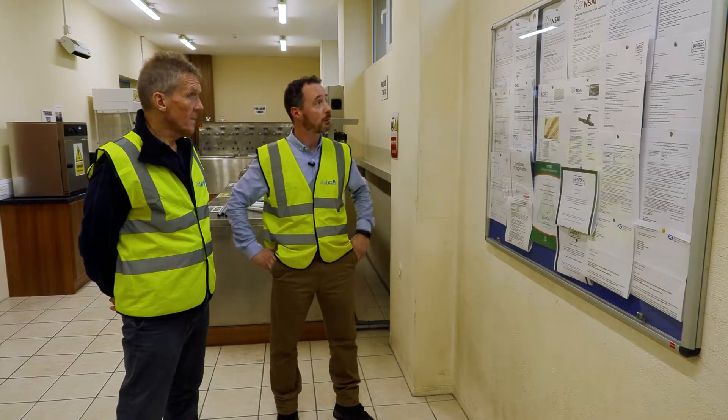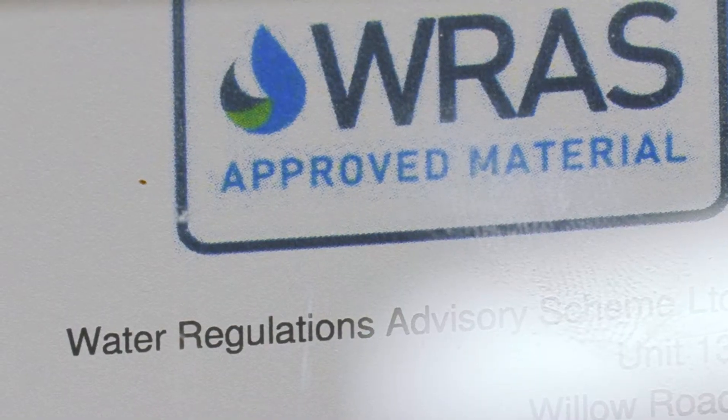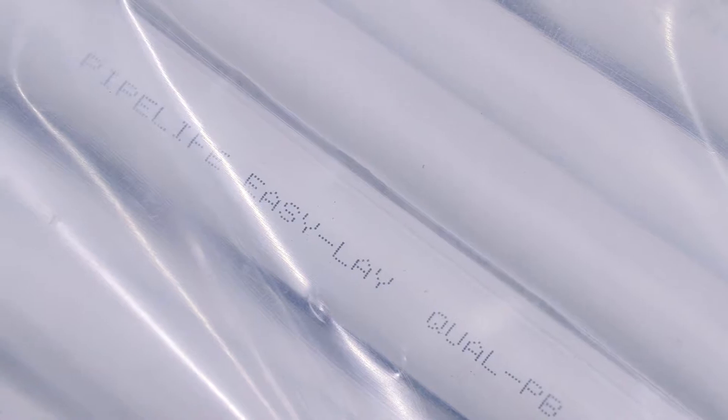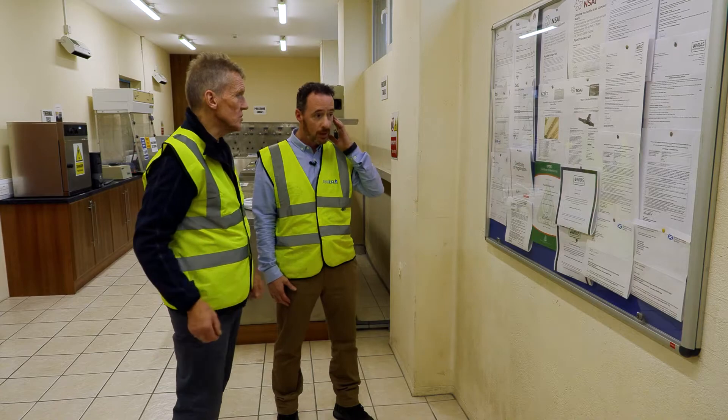Some of the standards we have to comply to are the BSI kite mark, we're also RAS approved like everybody else, and our product has a 50-year guarantee as well — honestly, some of them don't have that.